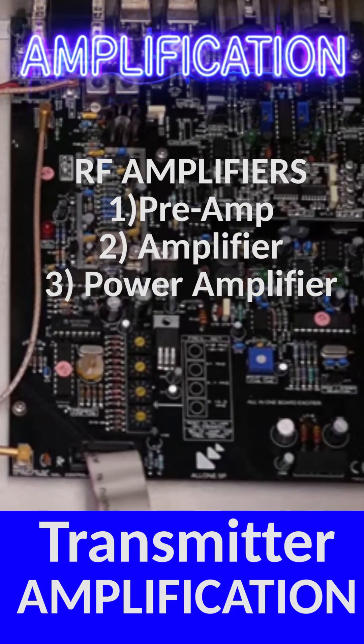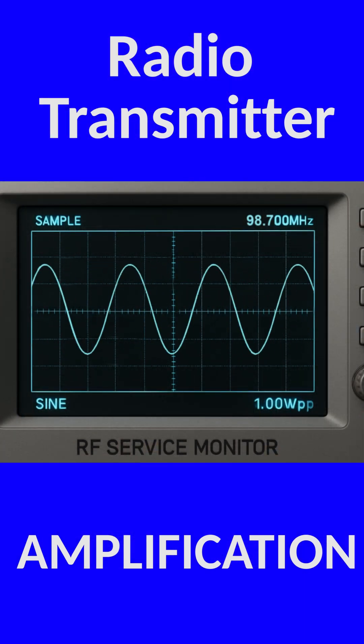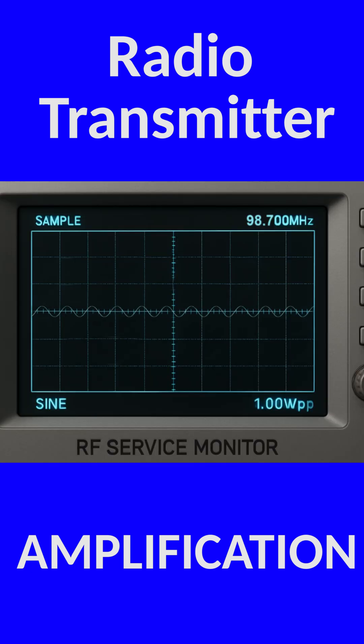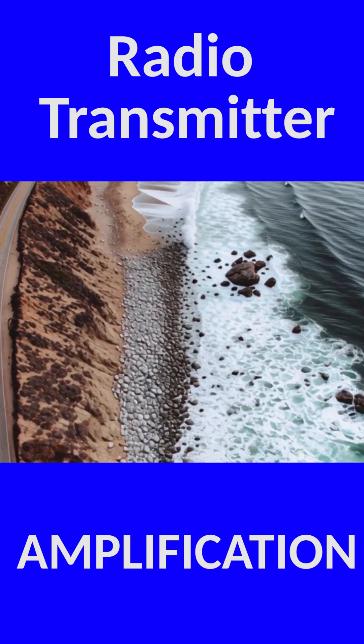Now you might think, okay, we've got our modulated signal — let's launch it. But not so fast. The signal coming straight out of the oscillator and modulator is tiny, nowhere near strong enough to reach your radio, your car, or your phone.